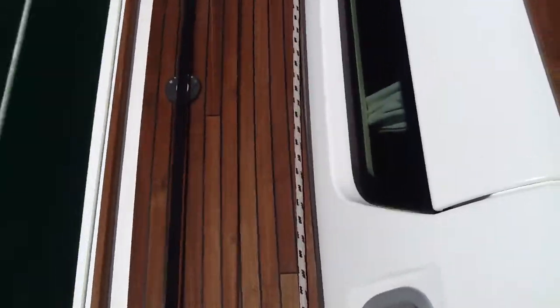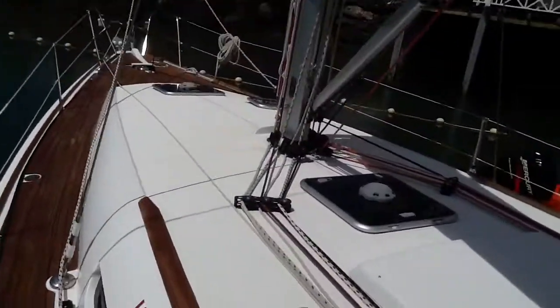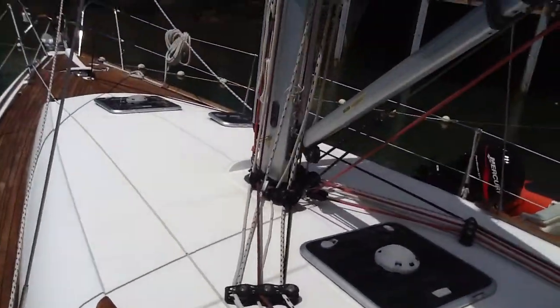So here we go, let's just go up on the port side of the boat and have a look at the top of the mast. I'll put my sunglasses on, it's a bit bright out here.